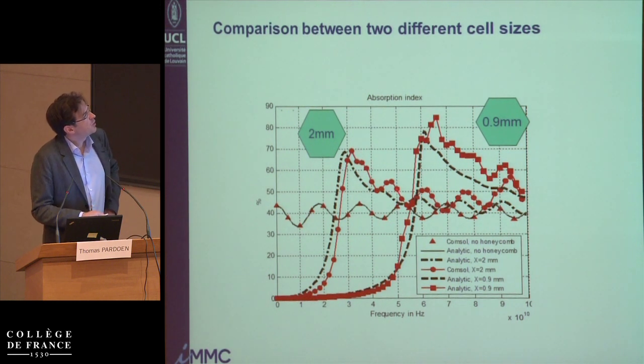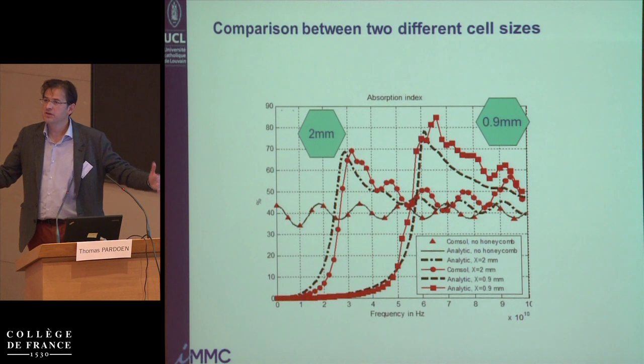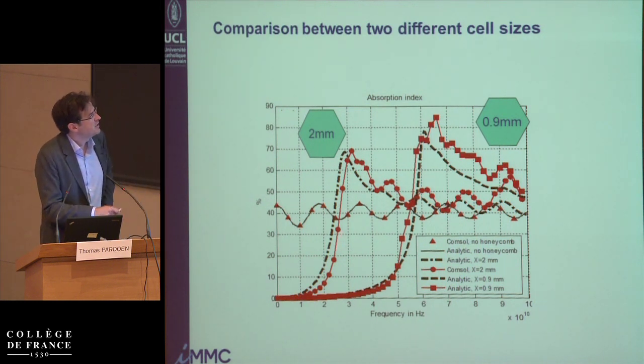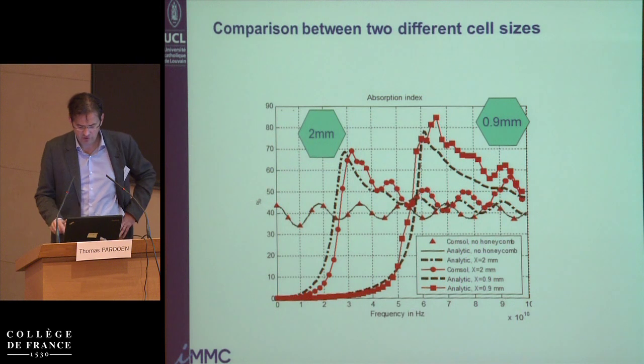Other examples show a combination of analytical modeling and finite element models for absorption — for a 2 millimeter honeycomb and for a 0.9 millimeter honeycomb size. Larger the honeycomb cell, larger can be the wavelength, and smaller can be the frequency at which you can have absorption. Basically, the cutoff frequency means we can only absorb above 2 gigahertz for a given honeycomb size.